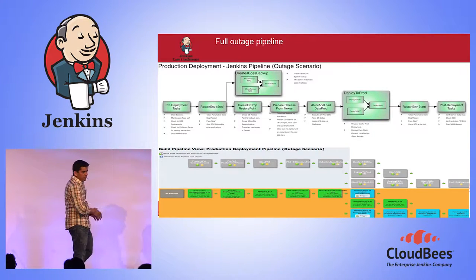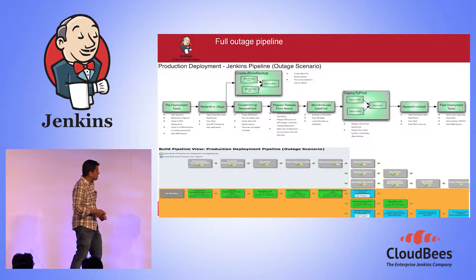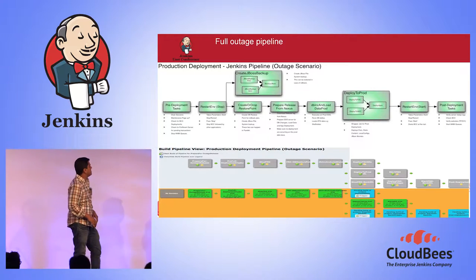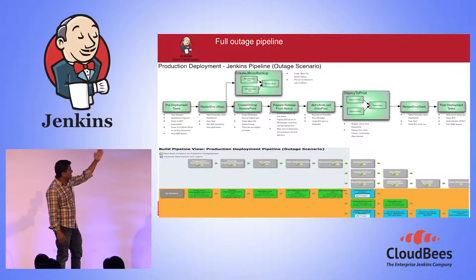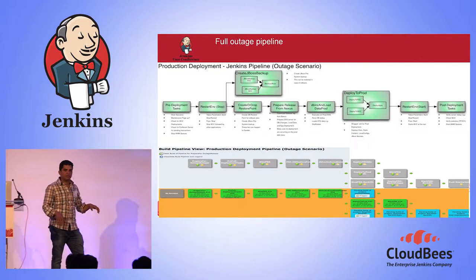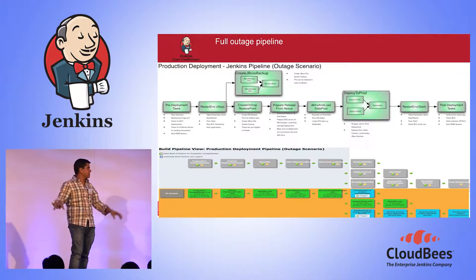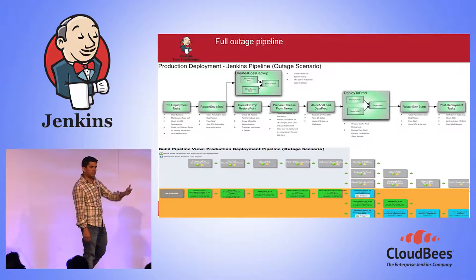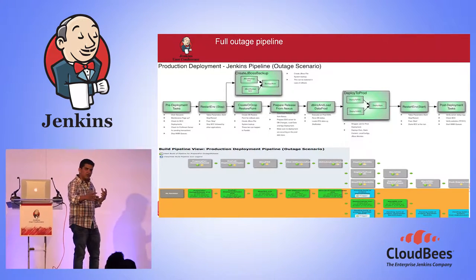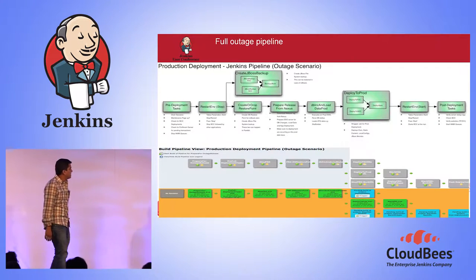Once the pre-deployment checks are done and the stop is complete, we use the same job we've been using for non-production environments — same job, same scripts — just specifying this is a production environment. It brings down the entire website, takes a database restore point, fetches the release from Nexus, updates the database, and deploys to production. We have two data centers — Fairham and Neos, called FTC and NDC — running in parallel using the same deploy apps jobs, then starting the environment and doing post-deployment checks.